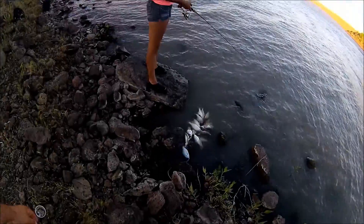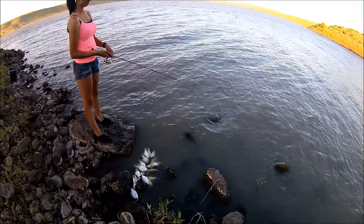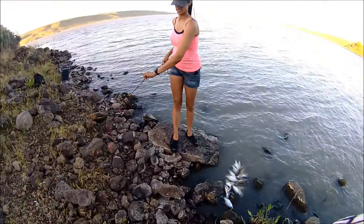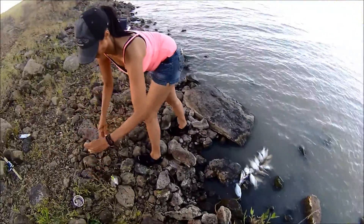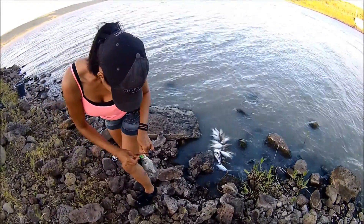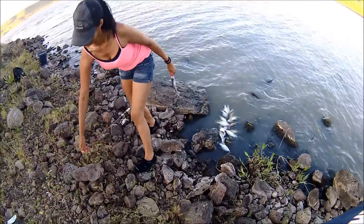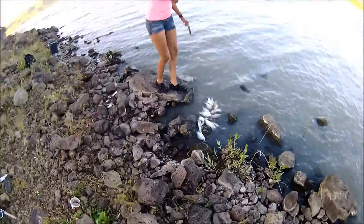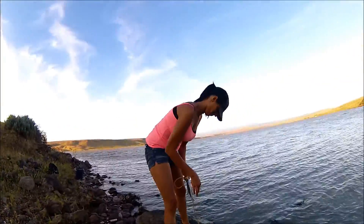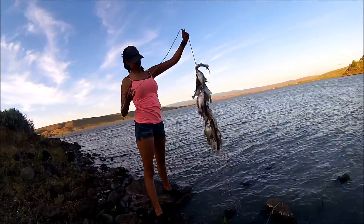We're coming up and getting ready to get done here, with quite the stringer. We've had pretty good luck — been fishing here for a couple hours. It's been a little slow, but we've been picking them off. We've also got a little catfish on the stringer there.